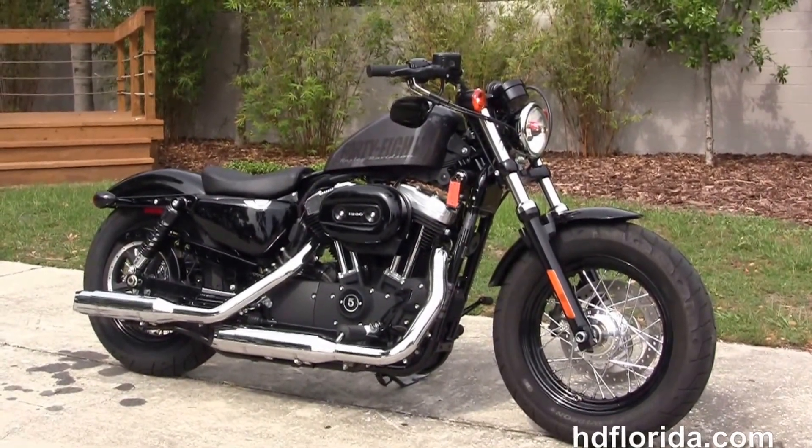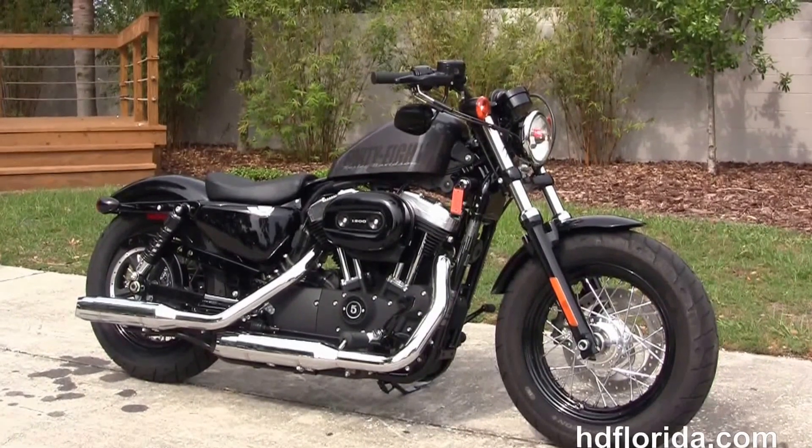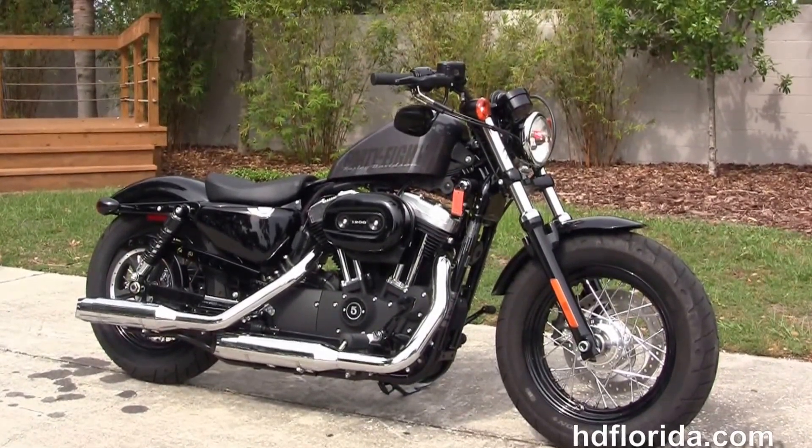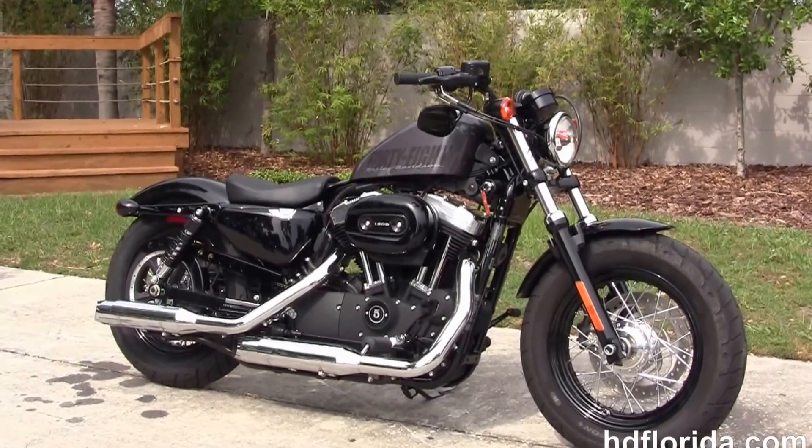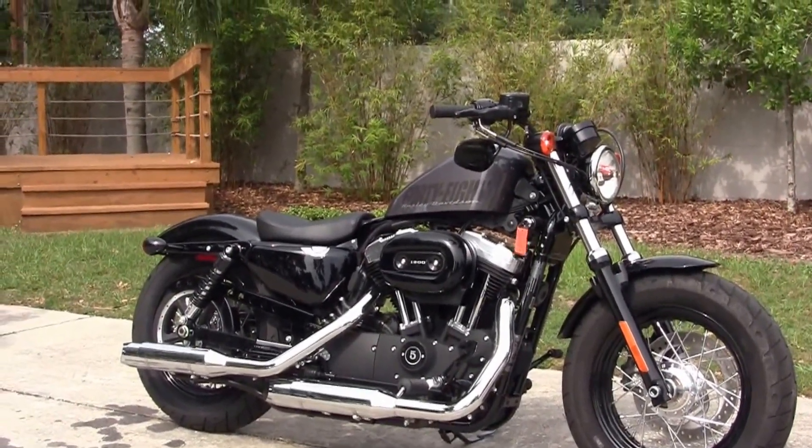For more information on this Charcoal Pearl 48, click the link below. To view the rest of our high grade inventory, visit us at HGFlorida.com. We're always open 24-7, and remember to have one rockin' Harley day!